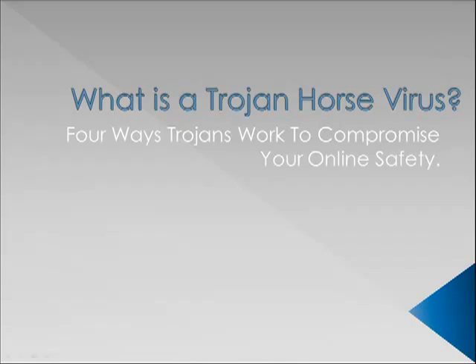Hi, my name's Chris from www.idthefthq.com. Today we're going to take a look at what is a Trojan horse virus, and specifically four ways that Trojans work to compromise your online safety. Now we all probably have heard of Trojans before, but do you really understand what they are and what potential damage they can do to your computer?